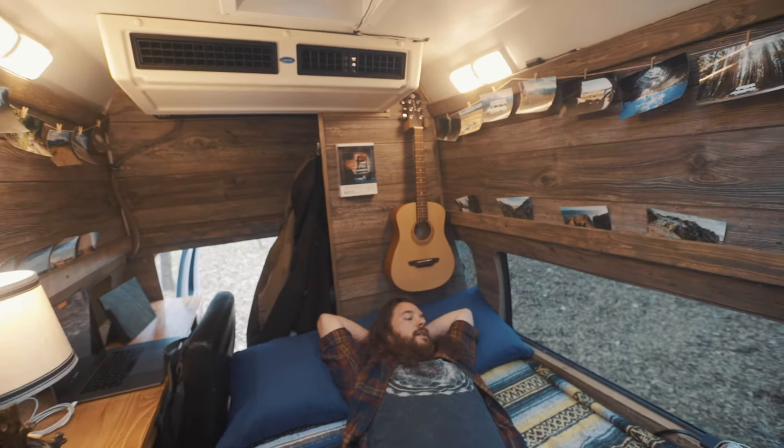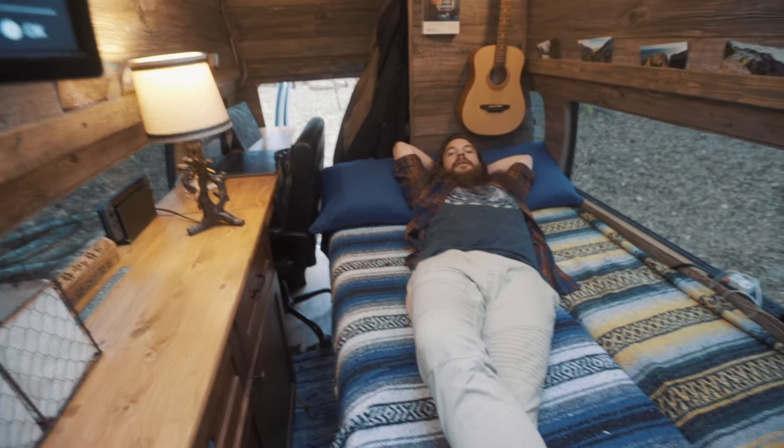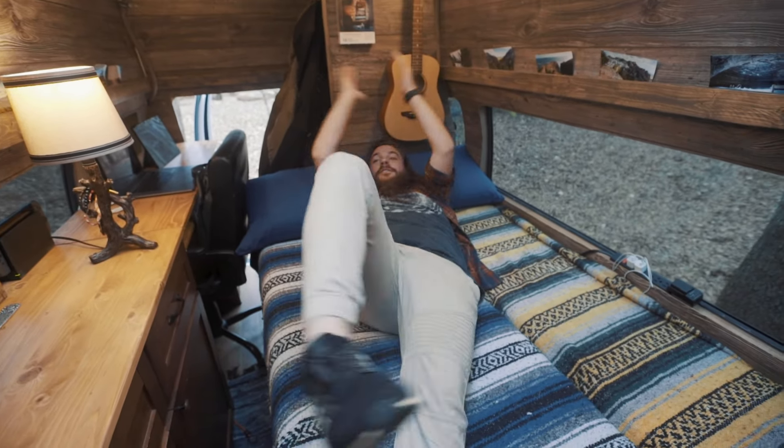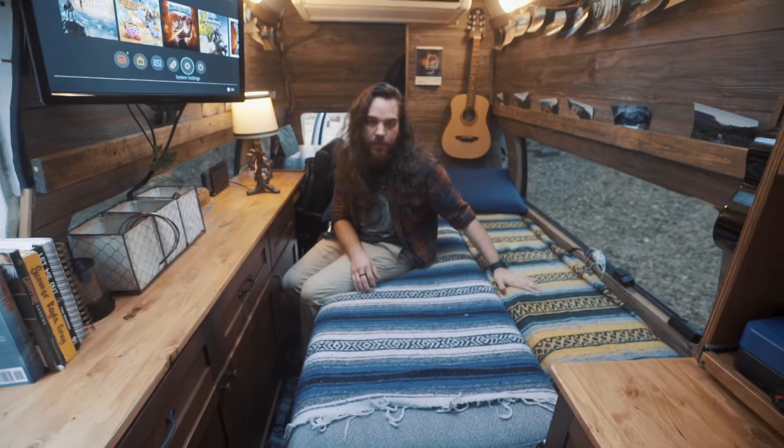I can lay here, play guitar, relax, cuddle with Millie, watch TV — whatever. It's awesome. And what's cool about it is it's almost a full-size mattress, so it can sleep two people super comfortably.